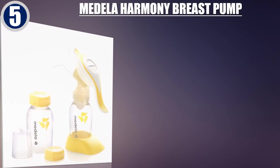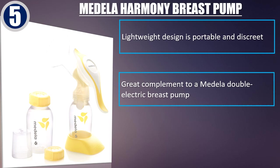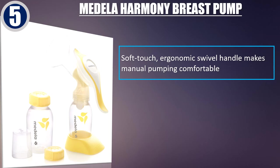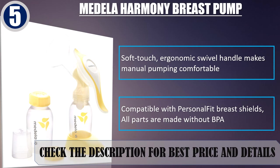Best of 5: Medela Harmony Breast Pump. Lightweight design is portable and discreet. Great complement to a Medela double electric breast pump. Two-phase expression technology and an easy-to-use soft touch ergonomic swivel handle makes manual pumping comfortable. Compatible with Personalfit Breast Shields, all parts are made without BPA. Check the description for best price and details.